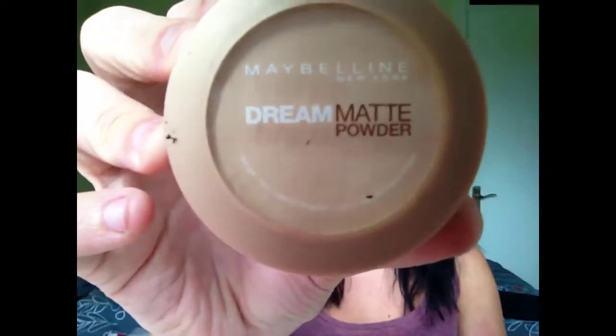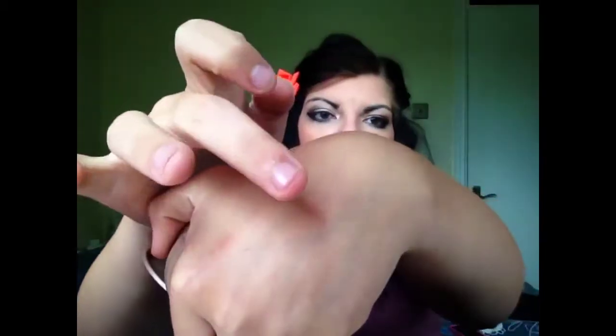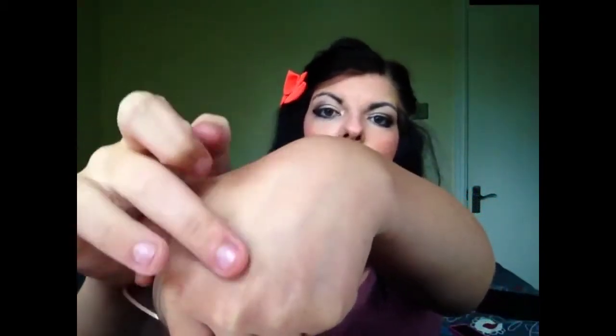I'm in the shade Golden Beige, and basically it looks like this. It's a really nice consistency, it goes on quite well, and it just really buffs into the skin well. It leaves you matte and it really sets your makeup well. I find that when I wear this my makeup stays on really long. The handy thing about this is you twist it — I don't use the sponge — and it's got a mirror in there as well. It wasn't too expensive either. I'm going to try and link all the products down below.